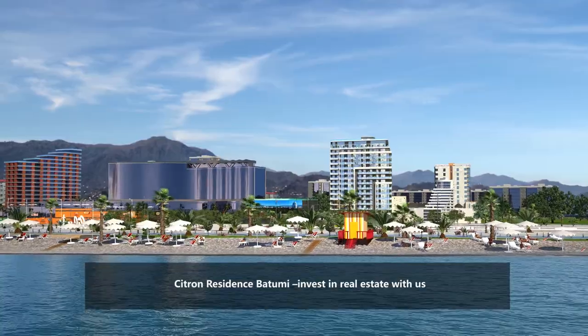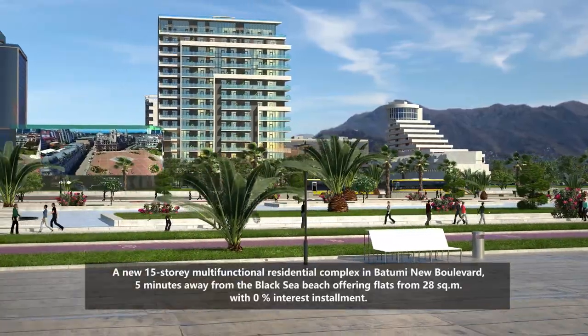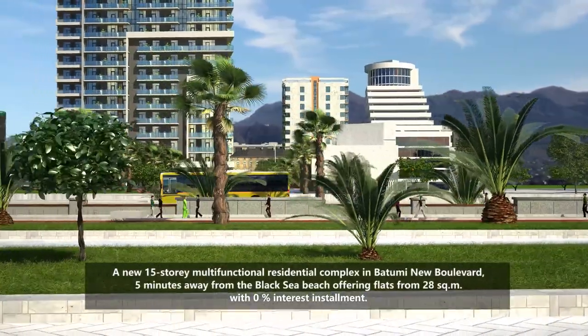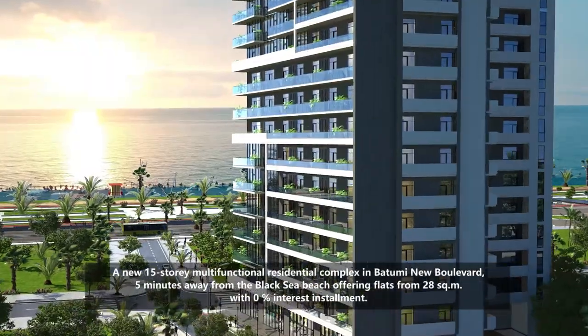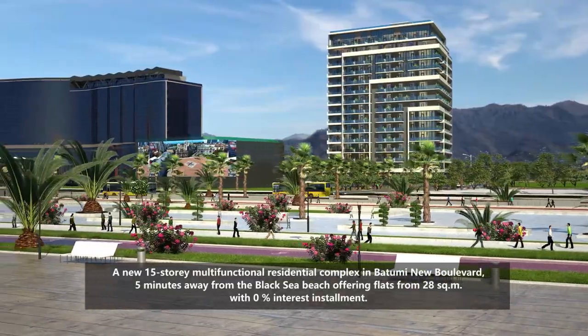Citron Residence Batumi — invest in real estate with us. A new 15-story multifunctional residential complex in Batumi New Boulevard, 5 minutes away from the Black Sea Beach, offering flats from 28 square meters.